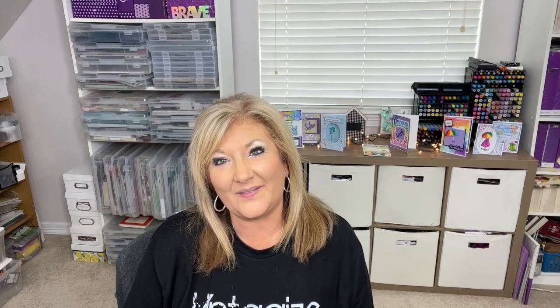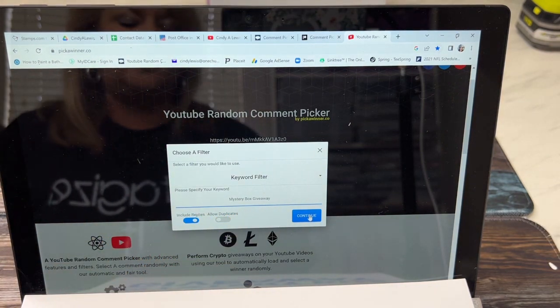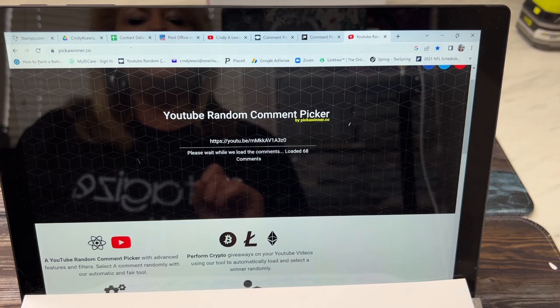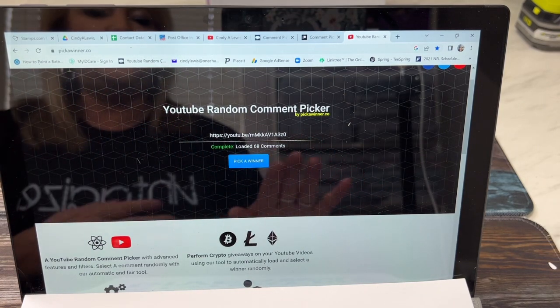I'm using a different comment picker so I'm going to try this out and we'll see how it works. Then I will show you what's in Mystery Box 2 so we can get you commenting and entering for next Friday's video. We're trying out a new random comment picker — the keyword is 'mystery box giveaway.' I've already put the URL up there, and it's going through all the comments. It says there are 68 entries, which is awesome!